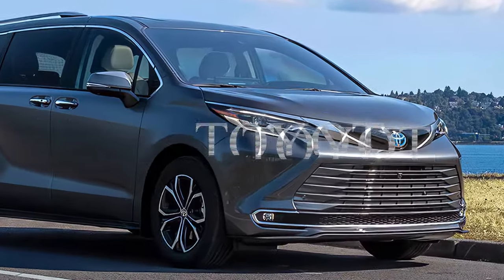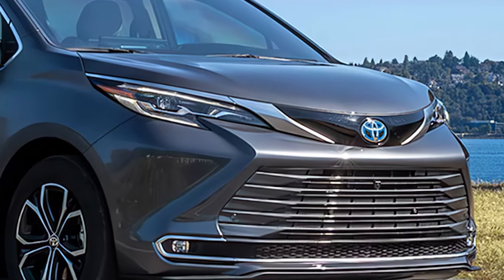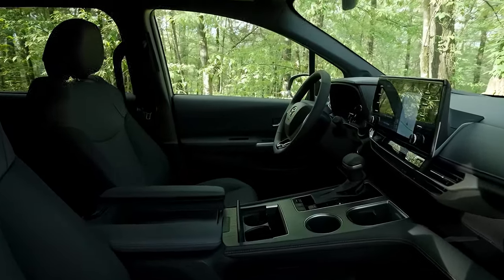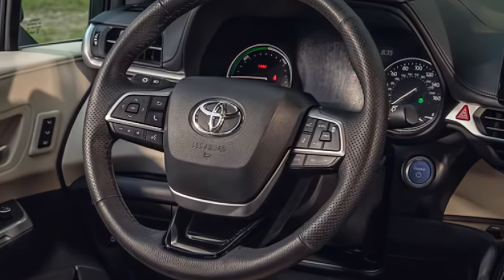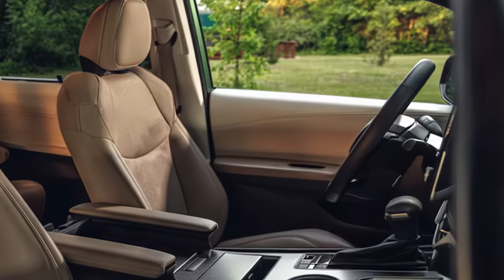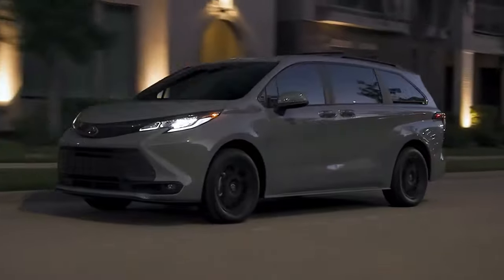A balance of efficiency, comfort, and innovation defines the family vehicle landscape today. The 2025 Toyota Sienna offers an ideal blend of these qualities, with its hybrid powertrain promising fuel savings and a smooth, quiet ride. Its spacious, adaptable interior and advanced safety features make it ready for any family journey. Stick around to see why the Sienna remains a top choice for family-friendly driving.